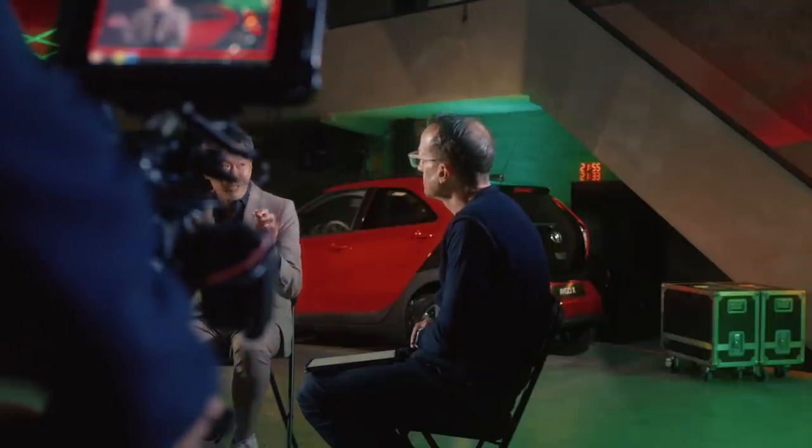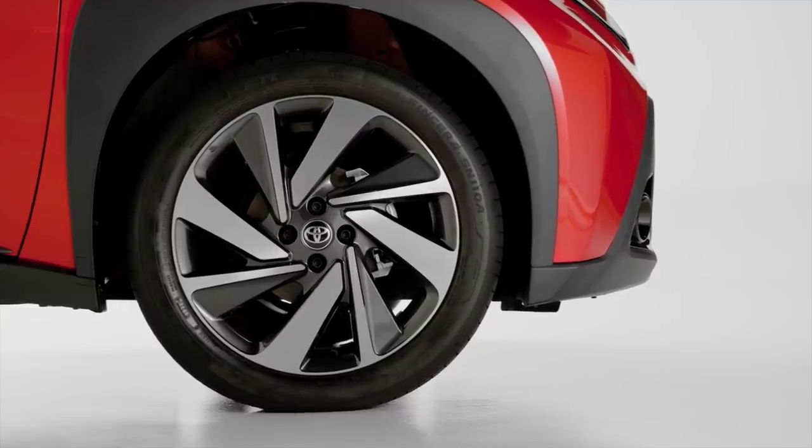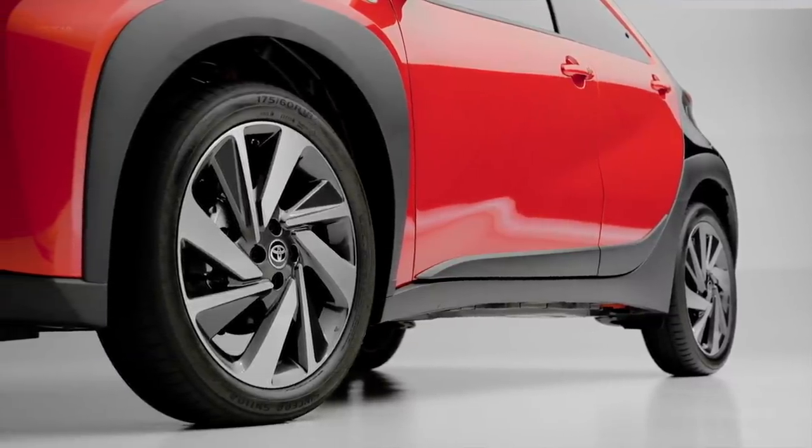It also looks super agile. How did you achieve that look? It is very important to set up a nice package. So we need bigger, large diameter tyres set at four corners. This means super short overhang. And also front view and rear view, the tyre has to be sticking out. So that makes it more agile and gives a good stance.